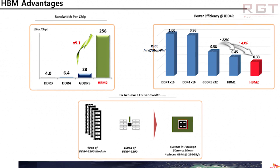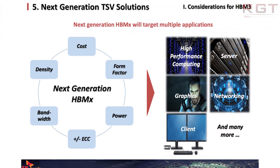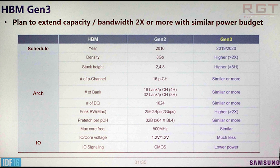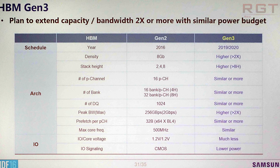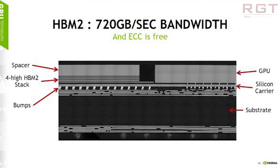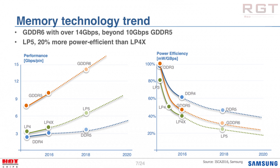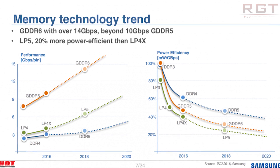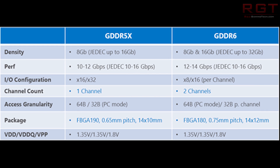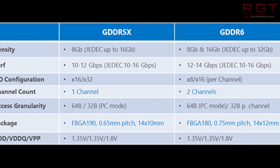One can make an argument that GDDR6 somewhat renders a lot of the speed benefits of HBM2 pointless, but HBM2 does have other usages — including the size of the actual chips. You can have a very large amount of RAM and a very powerful GPU in a very small space, because HBM2 is basically pressed up right against the die of the GPU. Additionally, GDDR6 has quite a high power consumption requirement in comparison with HBM2.